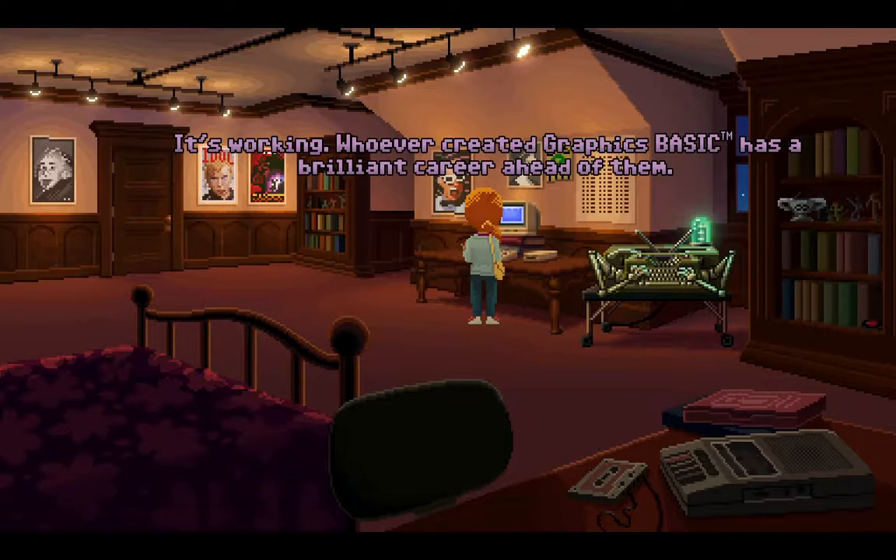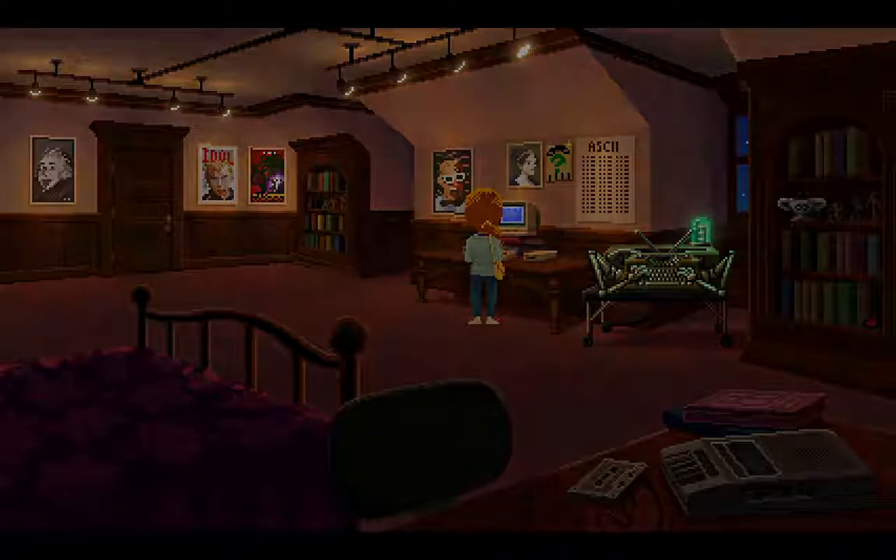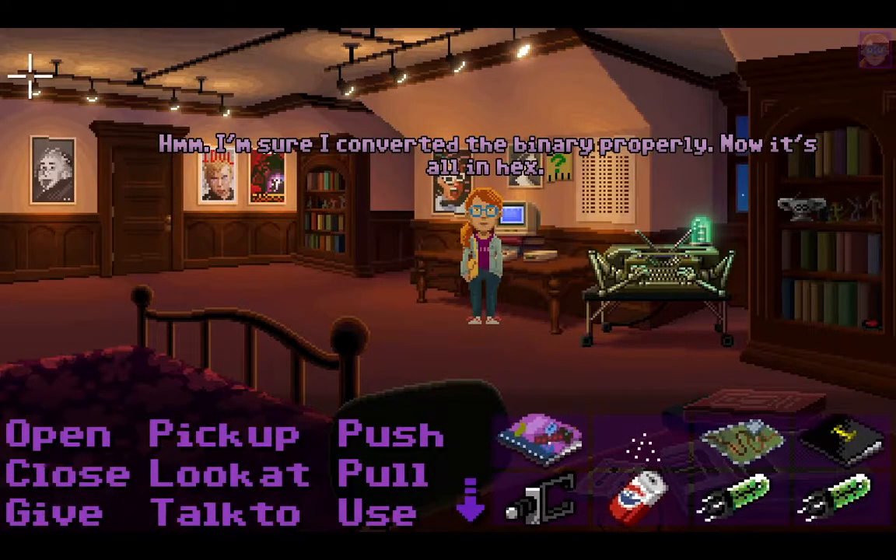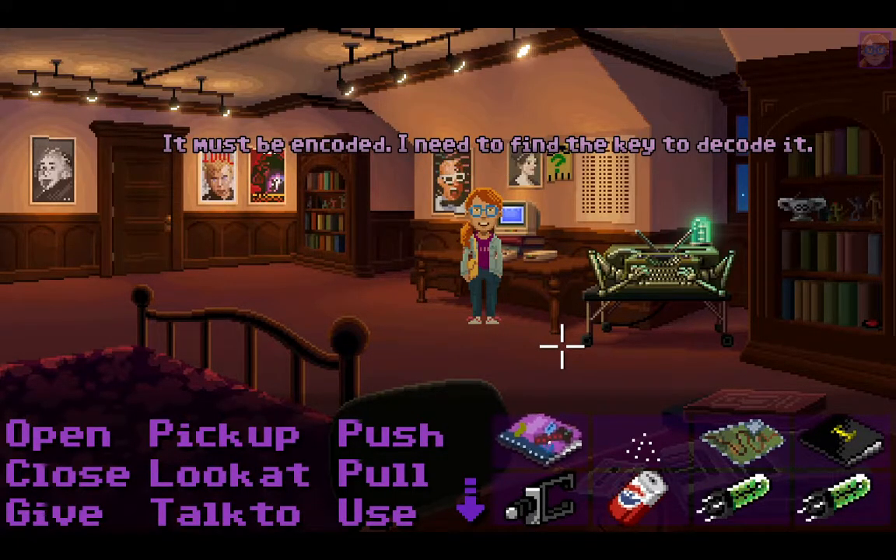It's working! Whoever created Graphics Basic has a brilliant career ahead of them. I wonder if that was ironic. So let's see... oh, it doesn't really help, does it? I'm sure I converted the binary properly, but now it's all in hex. It must be encoded. I need to find the key to decode it.